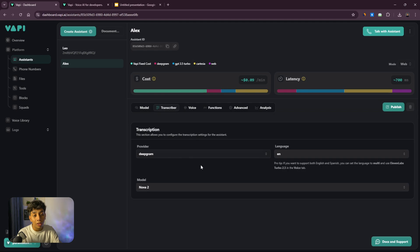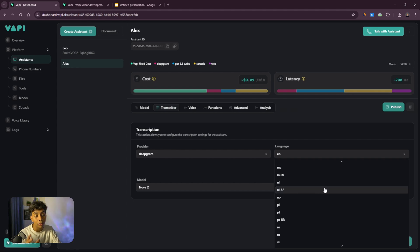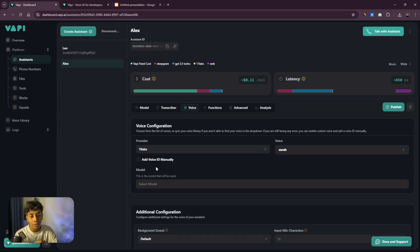Before getting to the prompt, let's cover the transcriber. You can select from different providers, but I'd recommend Deepgram as that's what most people use. If you find a better one for a different language, you can select it. For language, make sure to select the right one — if you're making an agent in Spanish, select Spanish; if Hindi, select Hindi.